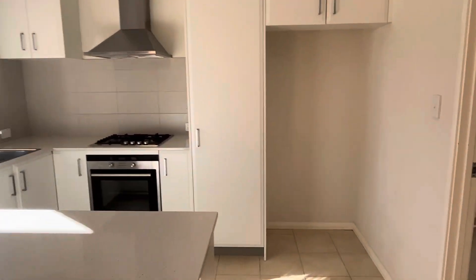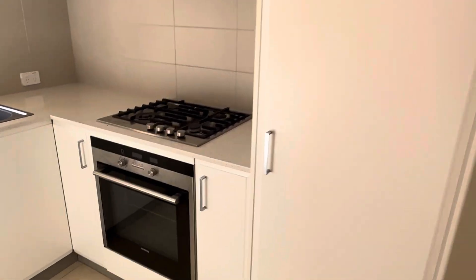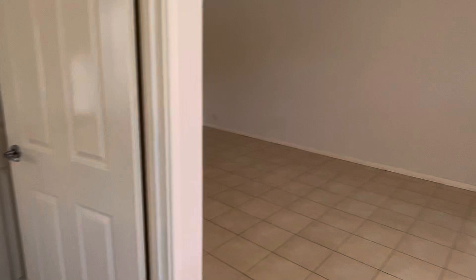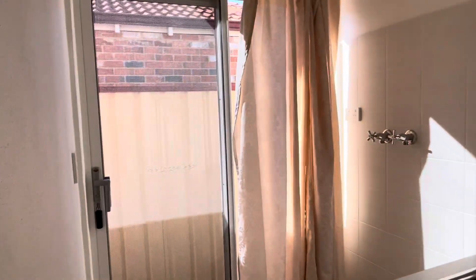You walk into an open plan living and dining area, and then there's the kitchen with a gas stove top. To the left is the laundry and laundry courtyard.